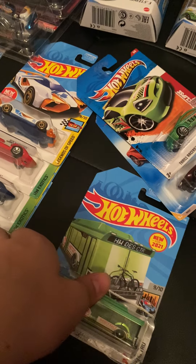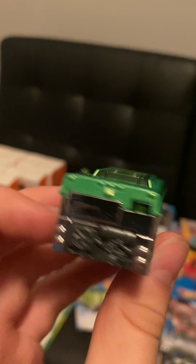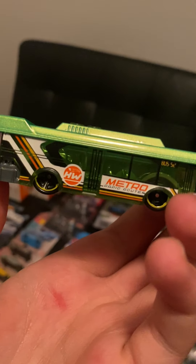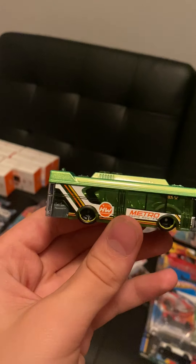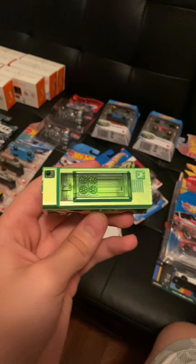This one's from the H case but I decided to open it. I really like this casting — I bought like six of them, and I kind of regret it but kind of don't. I did the same thing with the Rizen Express and didn't regret it. This one's really cool — we haven't had anything quite like this, kind of like the Surfin' School Bus but not really.